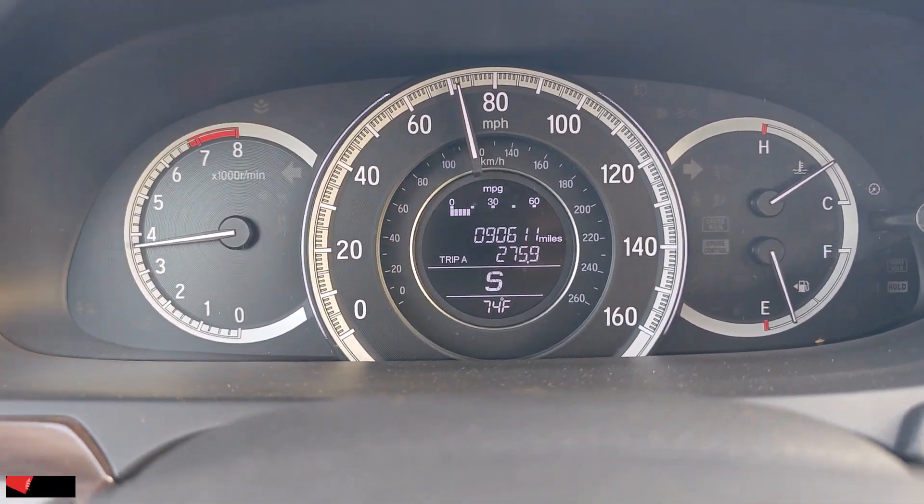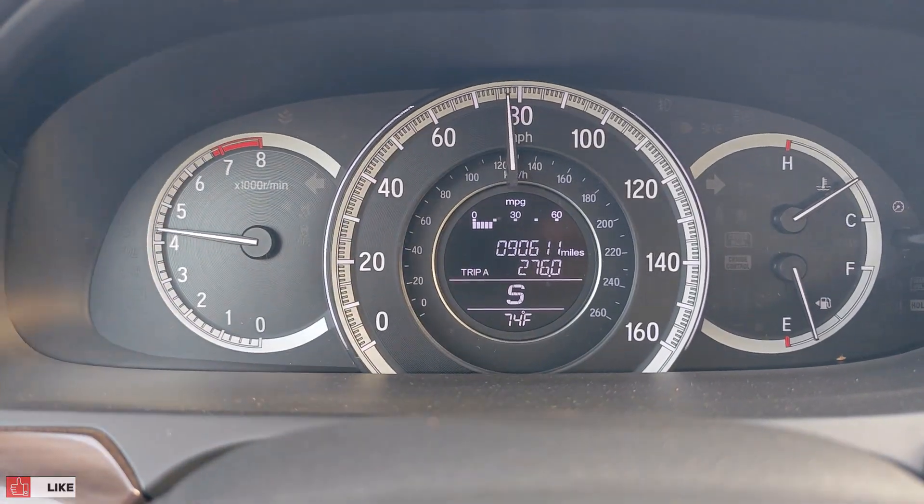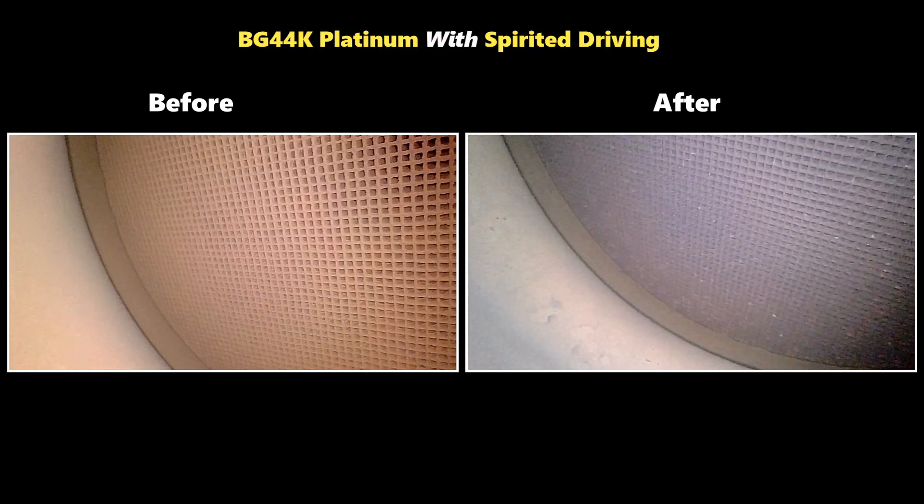Spirited driving accelerates the rate of carbon cleaning, and so it's not surprising to see a darker hue on the catalytic converter. However, I still don't see any degree of clogging or any bits of carbon.